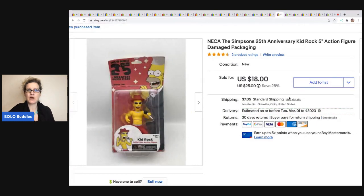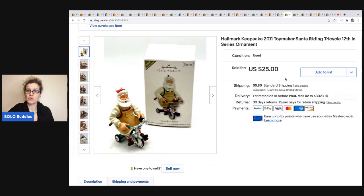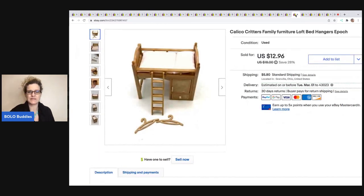This is a Simpsons Kid Rock action figure still in the packaging. I got this at an estate sale for $1, took a best offer of $15, and the buyer was all in for $22.95. Next is this Hallmark Keepsake ornament — I love picking up Hallmark ornaments because some can go for $100. You want to scan that barcode or look them up. This one was 12th in a series, and I sold it for $25 — I got it at a garage sale for $0.50, and the buyer was all in for $32.76. Next is the Calico Critters Furniture Loft Bed with two hangers — I usually pick up the houses and part out the furniture. Got this at a garage sale for $0.25; the buyer was all in for $19.37 and it sold for the asking price of $12.96.